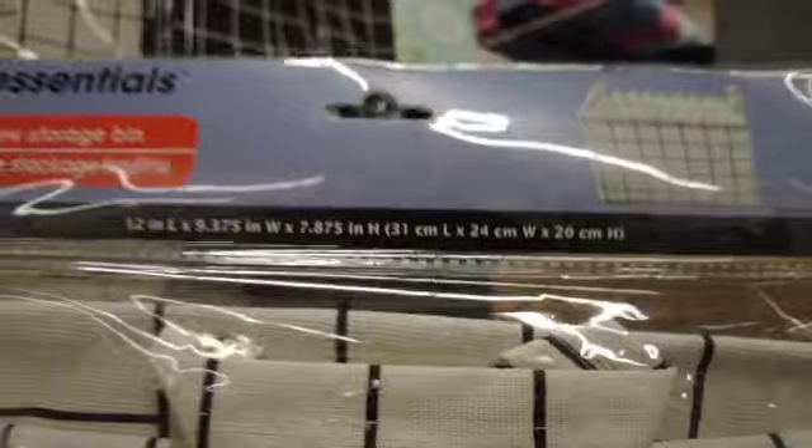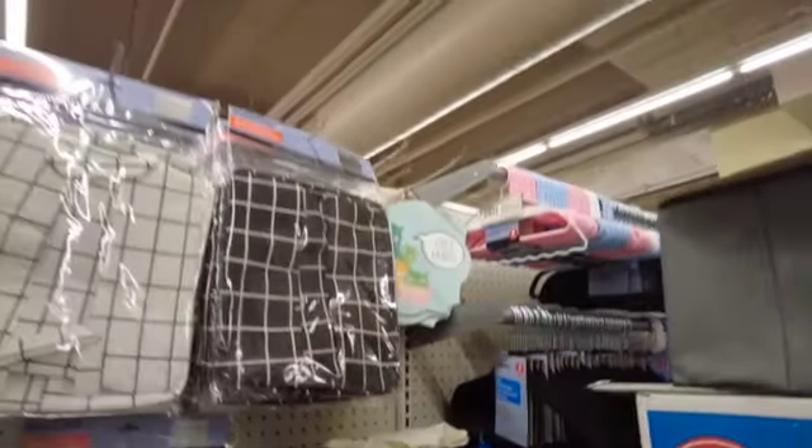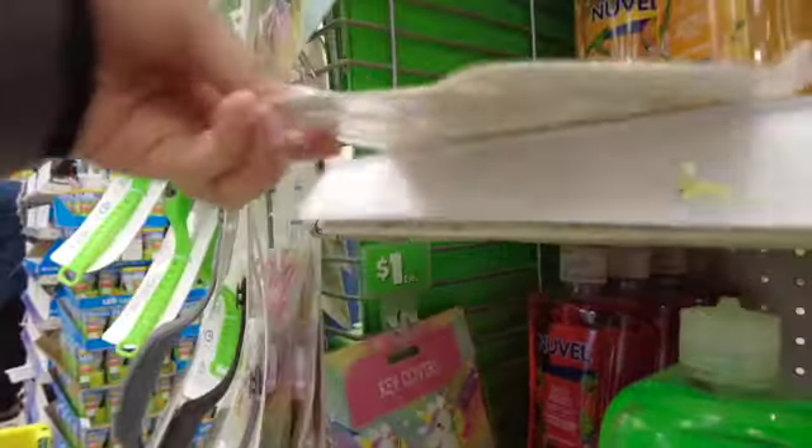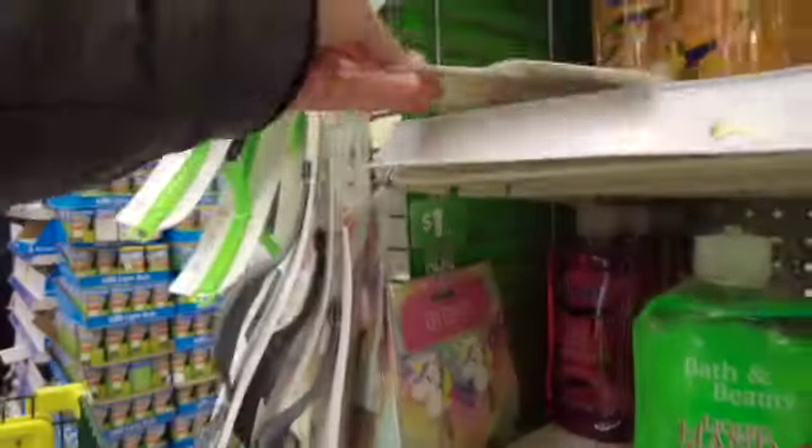Hopefully you guys can find them at your local Dollar Tree. You know how they have similar ones at TJ Maxx or even IKEA — definitely not for a dollar. So take advantage! Just look at these key covers — how adorable they are.